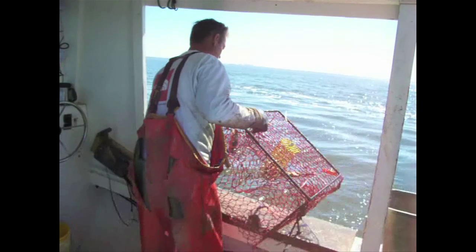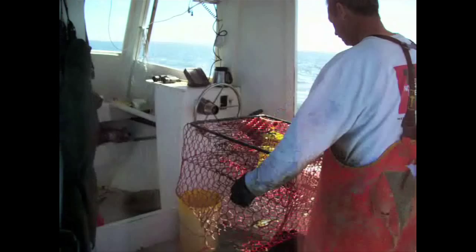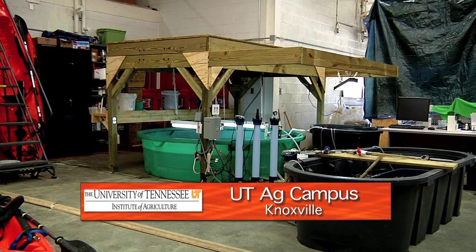The population of the blue crab is in serious decline along our Atlantic and Gulf Shores. But you'll find a few growing in a surprising place — this crab lab in UT's Ag Engineering Building.